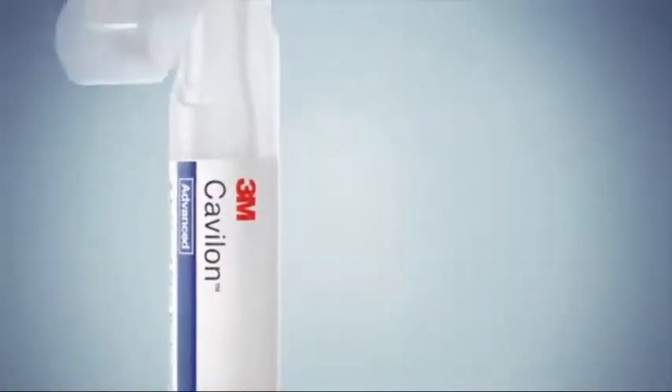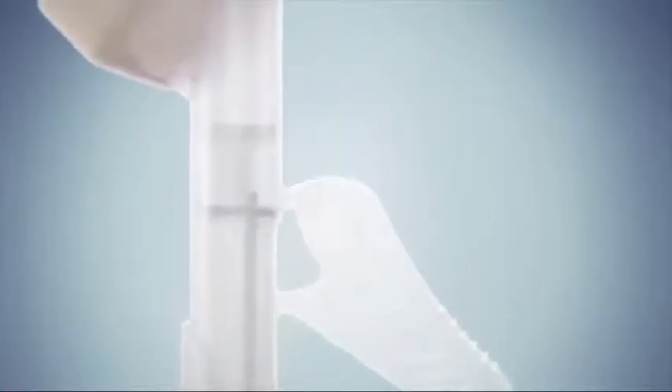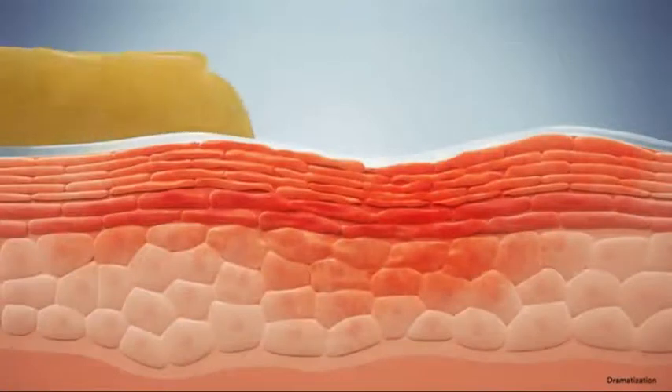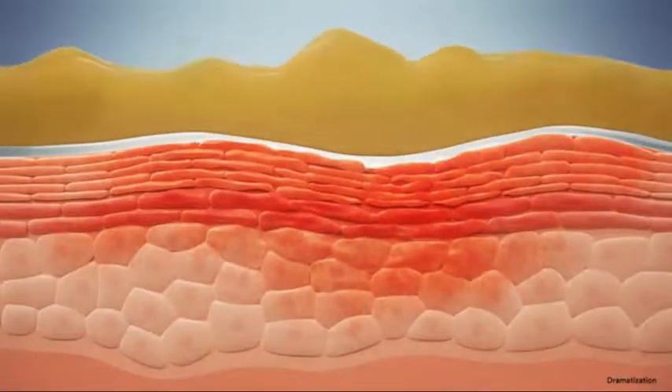But now there's a solution. Introducing 3M Cavalon Advanced Skin Protectant, a breakthrough technology for skin protection. Leveraging 3M's vast experience in polymer chemistry, this barrier has a unique polymer cyanoacrylate system that creates an ultra-thin barrier with elastomeric properties. That means the barrier can flex and stretch while in place, resulting in extended waterproof, irritant-proof skin protection.